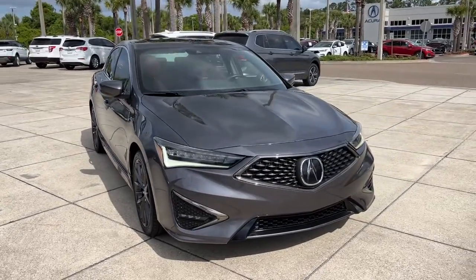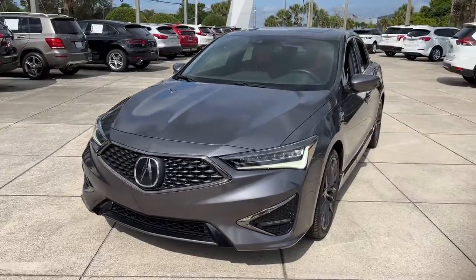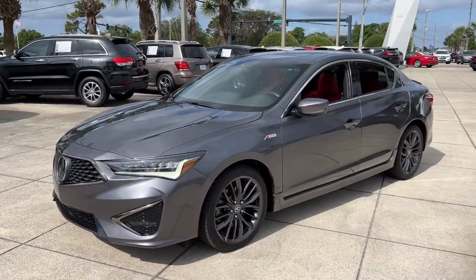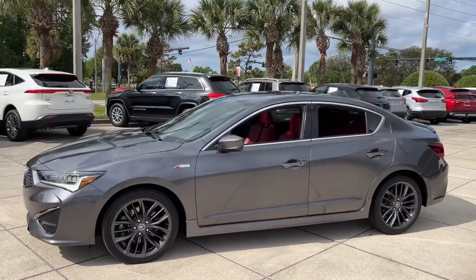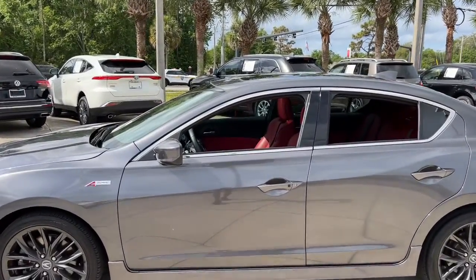You will be amazed by this 2019 Acura ILX. This vehicle still has fewer than 45,000 miles on the clock, so it won't last long. If you want a compact sedan with racing roots, you want the ILX.